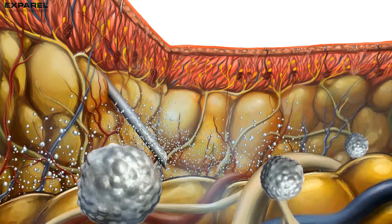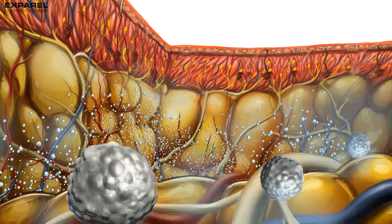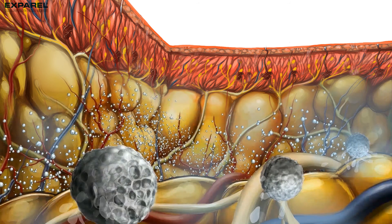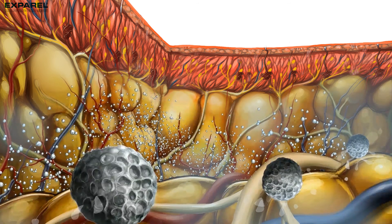Exparel delivers bupivacaine into the surgical site using DepoFoam technology. DepoFoam, comprised of multivesicular liposomes, slowly releases bupivacaine into the surgical site to provide extended post-surgical analgesia.